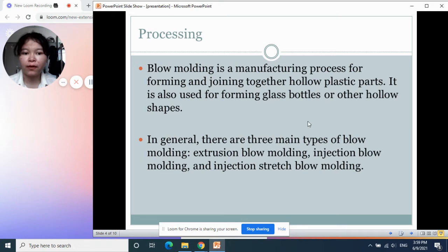It is mainly used to produce bottles and other hollow shapes like plastic cups. In general, there are three main types of blow molding: extrusion blow molding, injection blow molding, and injection stretch blow molding.